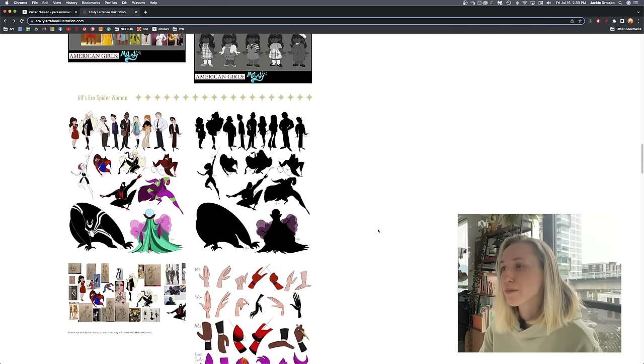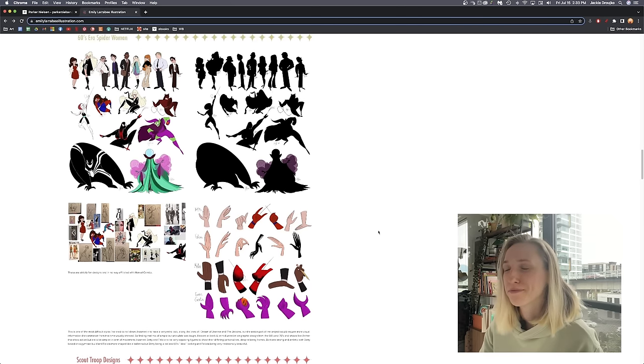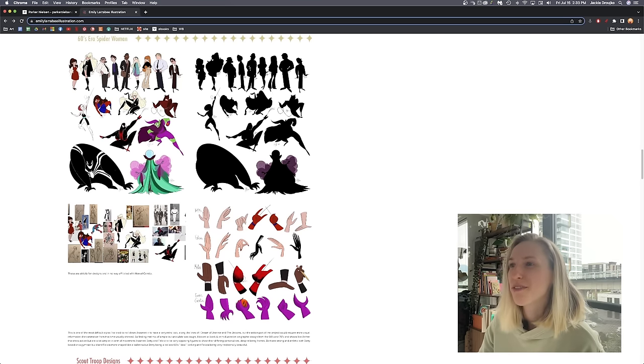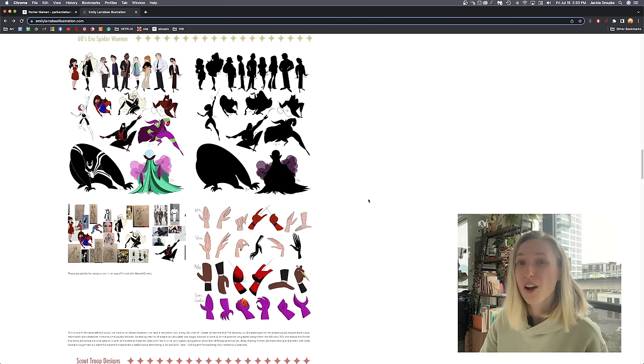You don't need all these references. 60s era Spider-Woman — I'm sorry, but this reads as fan art to me. I wouldn't put this in your portfolio. Maybe you could have a secondary page with personal drawings, but for your main portfolio I wouldn't put anything having to do with another IP unless it's a reimagining of something that hasn't been visualized yet.